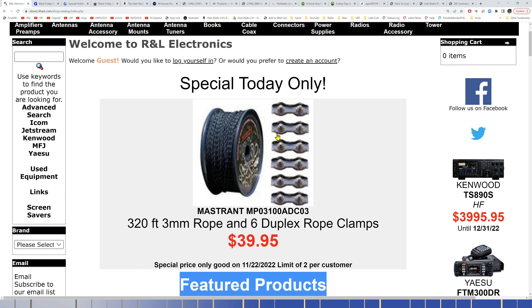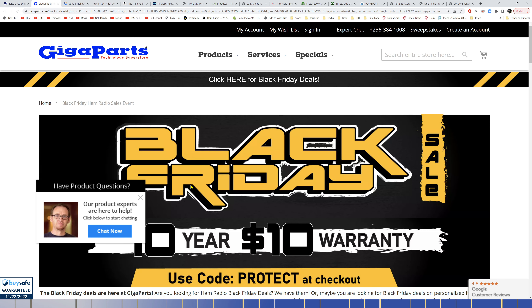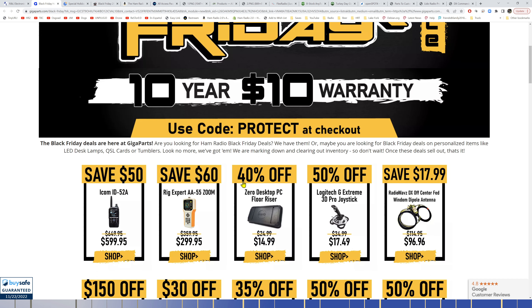GigaParts is still running their Black Friday $10 ten-year warranty promotion — for an extra $10 on your purchase, you can get a ten-year extended warranty on various products.